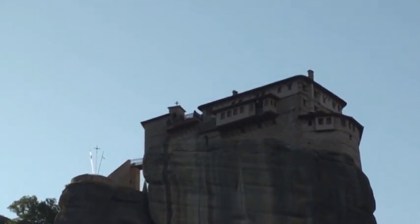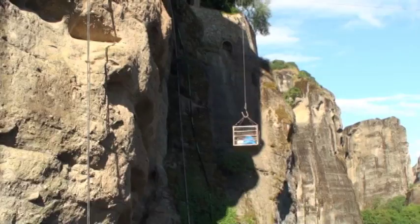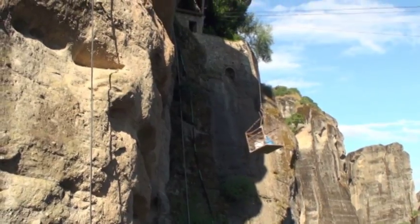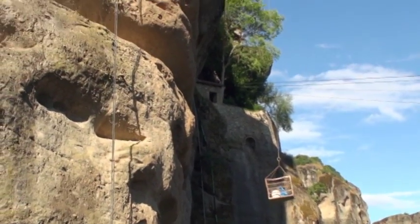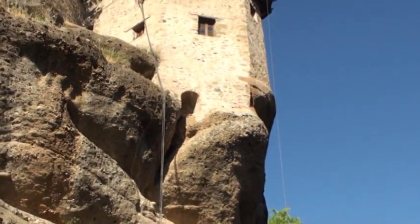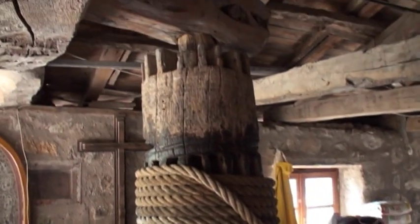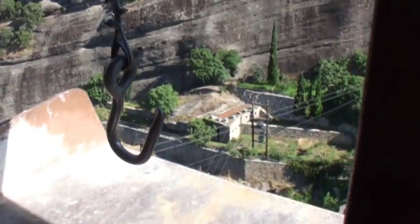A little drawbridge over here, and the wires they used to bring up supplies. This is how they bring supplies up now — it's the way they used to bring up monks and food. This is solar power, and it's connected to the rope all the way here. And this is the pulley system.